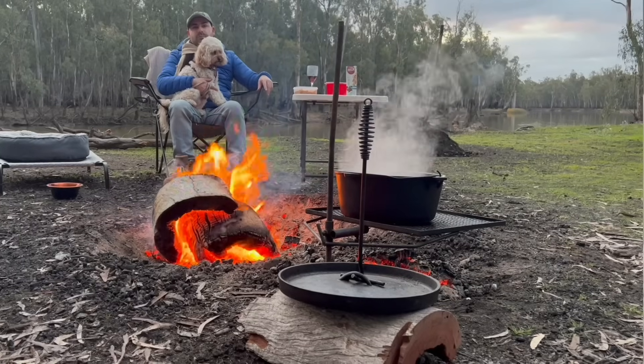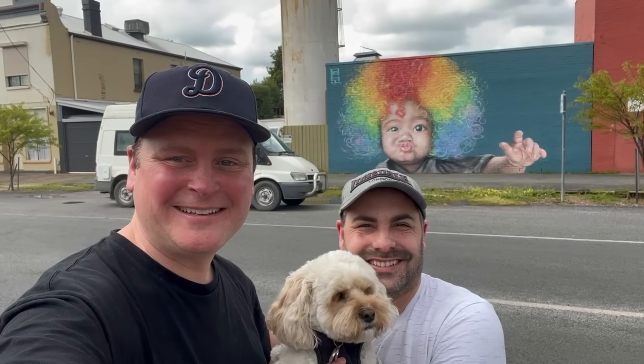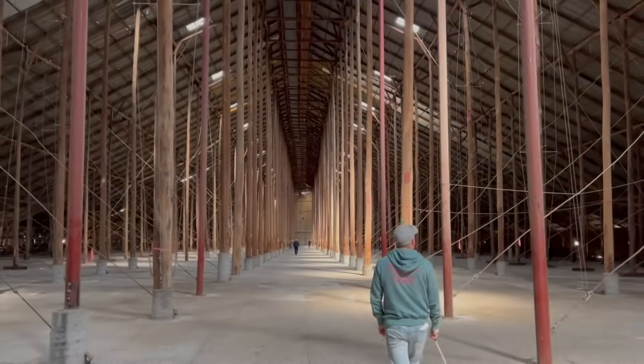If you're new to our channel, my partner Adam and I and our dog Twyla have been traveling around Australia for the last two years part-time. To catch up on all our older episodes and new episodes in the future, make sure you go down the bottom and like and subscribe.